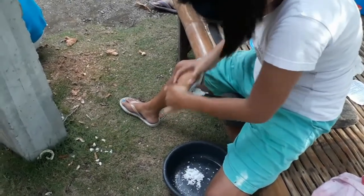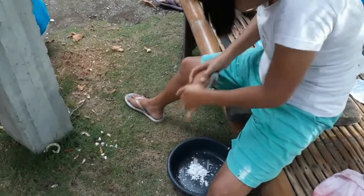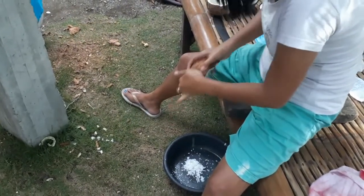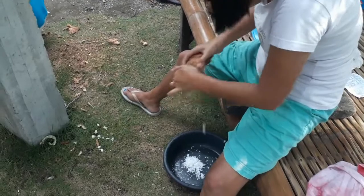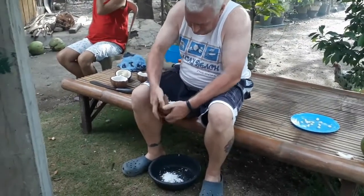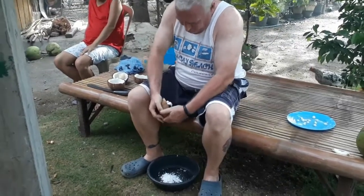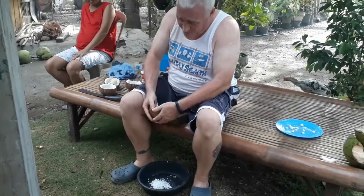I'm making coconut milk. Yeah, alright, I'll try it. You know they do this at the market for you.